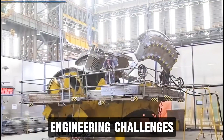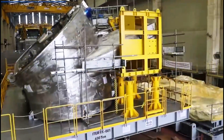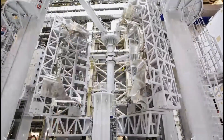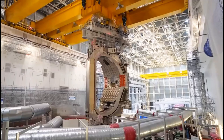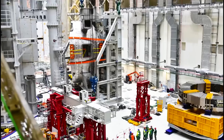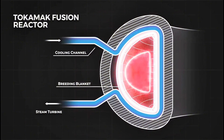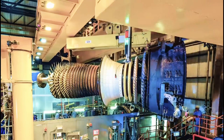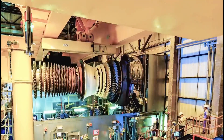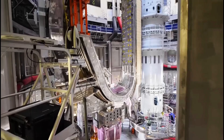ITER is one of the most complex engineering projects ever attempted, and its biggest challenge is building the tokamak — a massive donut-shaped reactor designed to contain and control the plasma needed for nuclear fusion. ITER uses magnetic fields to trap superheated hydrogen gas, forcing the atoms to collide and release energy. For fusion to happen, the plasma must reach temperatures of 150 million degrees Celsius, 10 times hotter than the core of the sun. No solid material can withstand that heat, so the plasma must be suspended in mid-air using powerful magnetic fields. If it touches the walls of the reactor, it could cool down and stop the fusion process entirely.